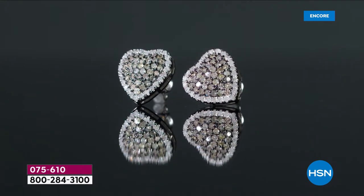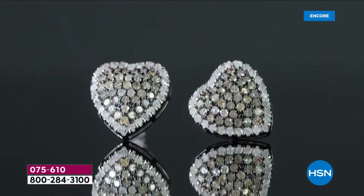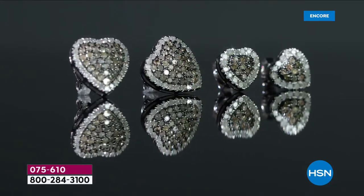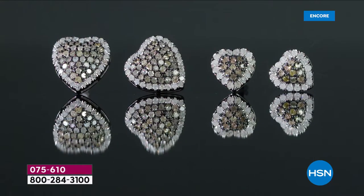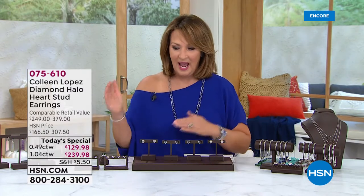Here we go everybody — let's talk about our beautiful today's special. I'm so glad you're up. I'm so glad you did not go to sleep yet. Next time I see you, a lot of these choices I do not believe will be here. These have been so popular today — I think somewhere around 1,100 people have already ordered. They are gorgeous. You're choosing a half carat total weight or a full carat total weight, and then you're choosing the color. This is the best value.